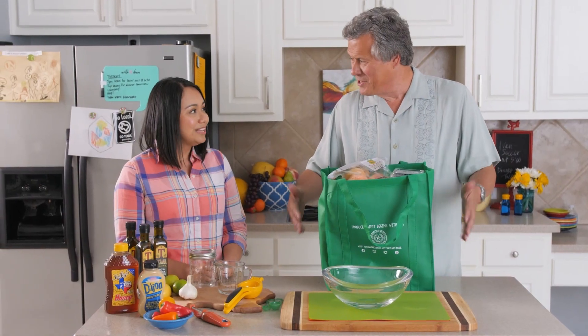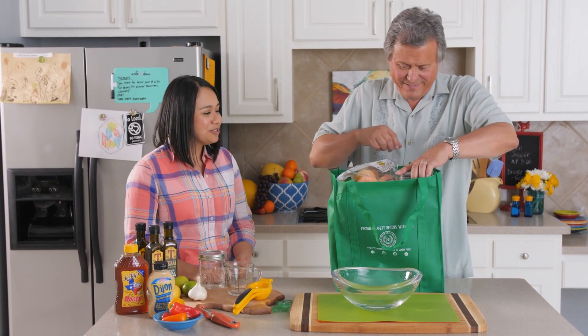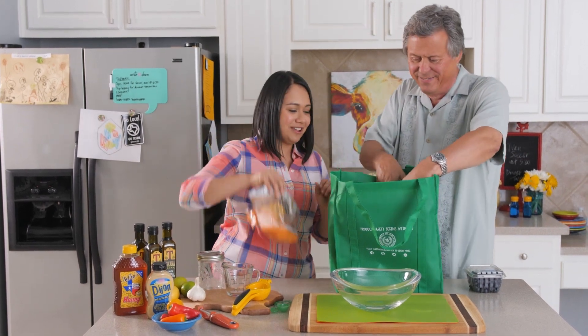Ok, are we ready? Yes, we are ready. Let's make our salad — hands on the work!